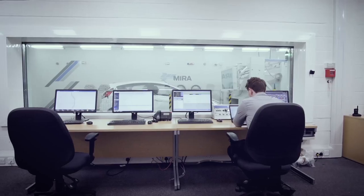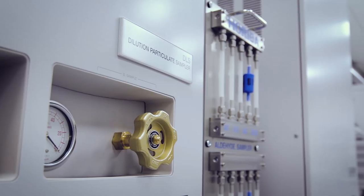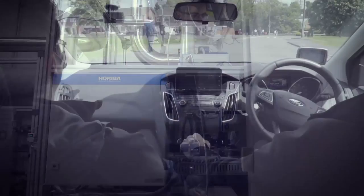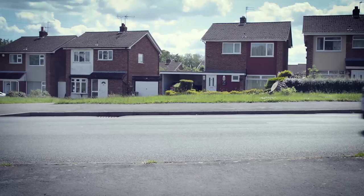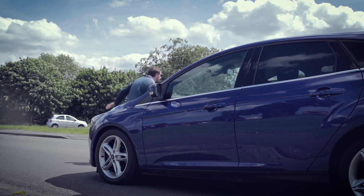Until now, emissions testing has been carried out in a lab environment under controlled conditions to ensure reproducibility. In addition, RDE requires vehicle manufacturers to expand the boundary conditions of testing to include the random environment of real-world driving.